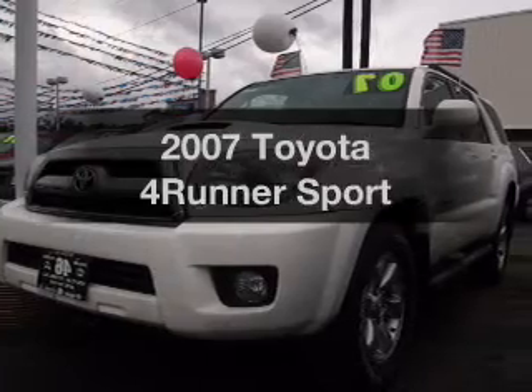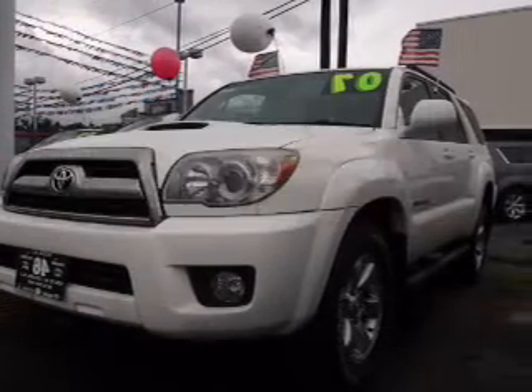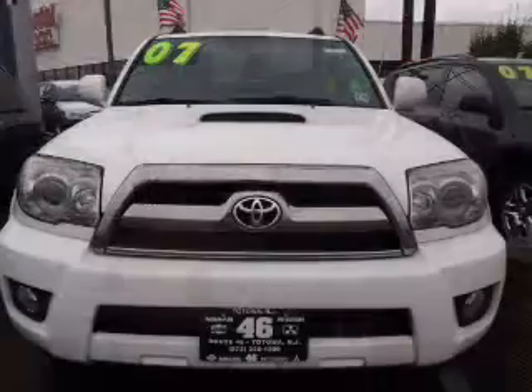Check out this 2007 Toyota 4Runner. Find everything you want in a ride under one roof with this vehicle.